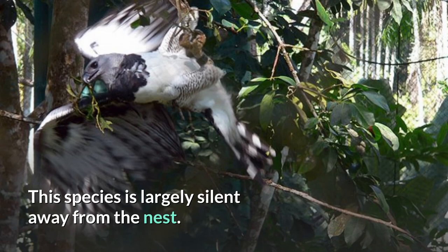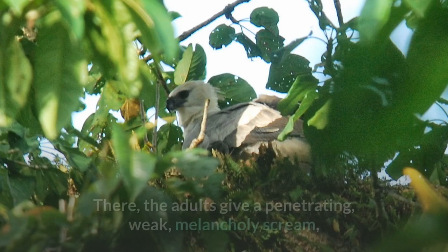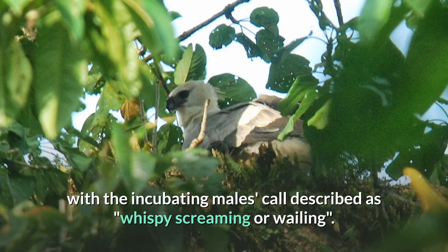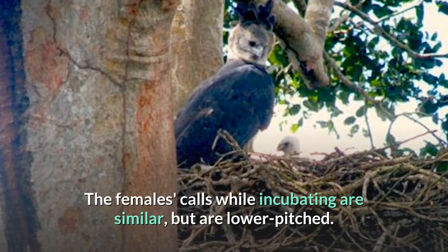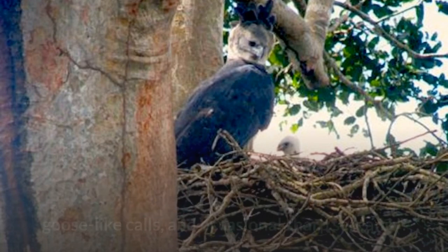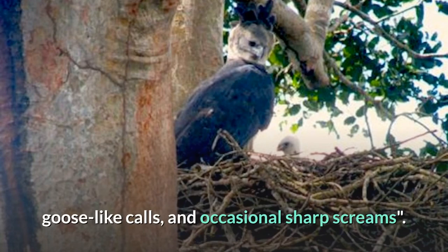This species is largely silent away from the nest. There, the adults give a penetrating, weak, melancholy scream, with the incubating male's call described as wispy screaming or wailing. The female's calls while incubating are similar, but are lower pitched. While approaching the nest with food, the male calls out rapid chirps, goose-like calls, and occasional sharp screams.